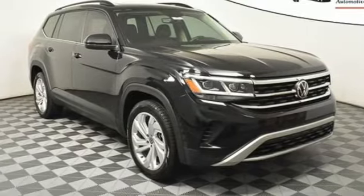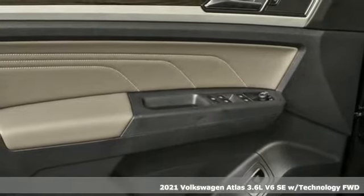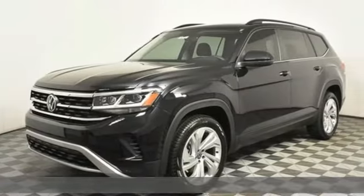Here's a new 2021 Volkswagen Atlas. Volkswagen — performance you'd expect with the precision of German engineering. It's well-equipped with the features you need.